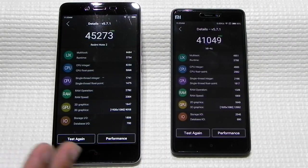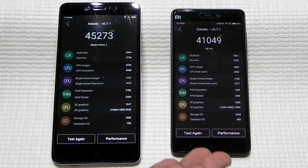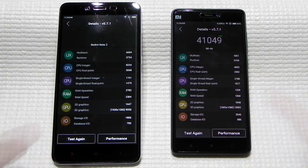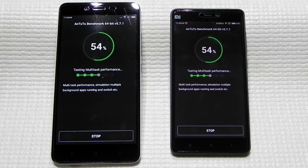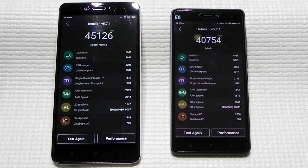The second benchmark is finished and we can see that the Helio X10 is still performing at about 45,000, whereas the 808 has dropped from 46,000 to 41,000. Some drop is visible. Running it again — the Helio X10 has scored about 45,000 and the 808 is falling, now at 40,000.